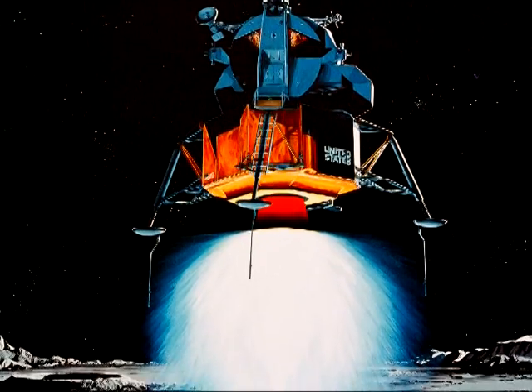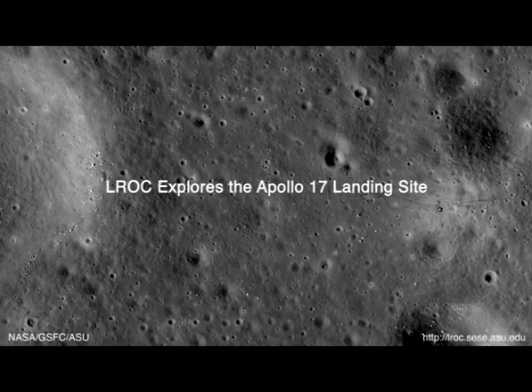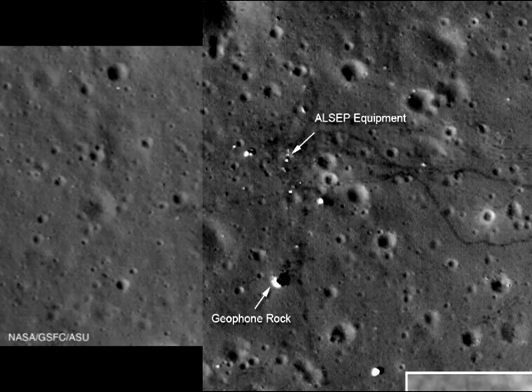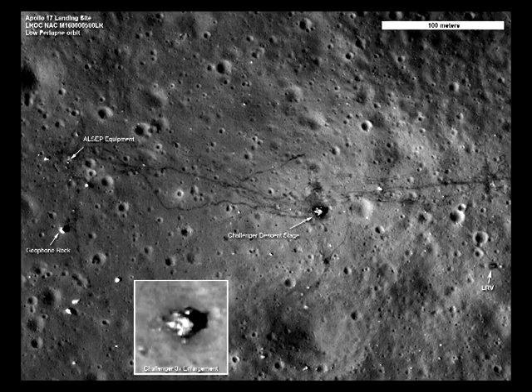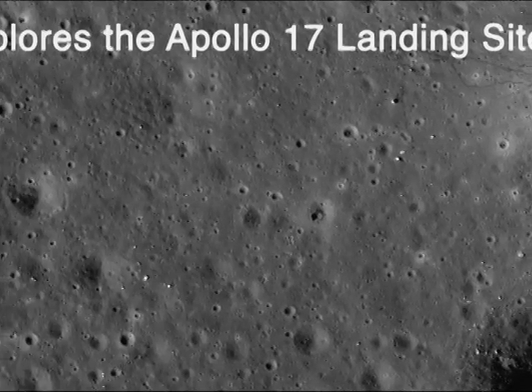Thirdly, even if the exhaust soil disturbance could account for the Apollo 15 tracks gradually fading outside the landing area, it wouldn't explain why the Apollo 17 tracks end abruptly and completely once a short distance beyond the edges of ASU's promotional imagery. Fourthly, we now have 25 metre per pixel images. At this greatly increased resolution, you'd expect to see the tracks continue even further — and yet, as with the Apollo 17 tracks, they just abruptly end.